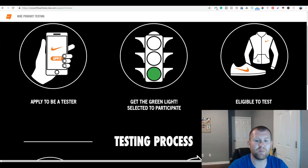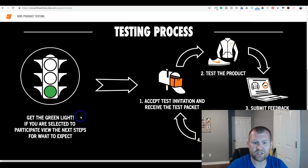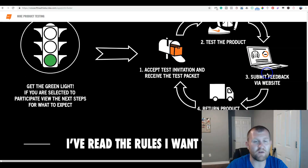They're going to send all kinds of Nike apparel. Here's how the testing process works. Once you get the green light and you're selected to participate, you're going to accept the test invitation, you're going to receive your first test packet, you're going to test out the product, and they're going to give you a site with a username and login to actually go in and submit feedback via the website — give your feedback about what you'd like about the product, what you don't like, how it feels, all kinds of other information. Then once the testing process is over, they're going to give you a free prepaid shipping label to send the product back.